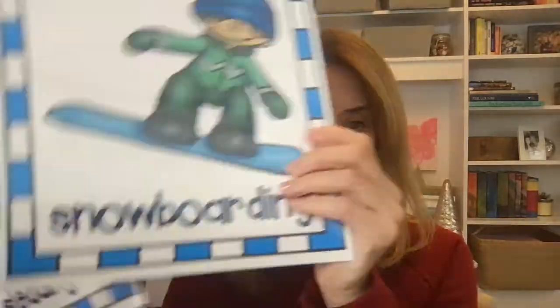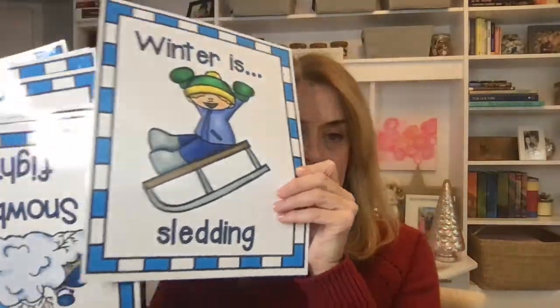I also have posters that I set up on a bulletin board in my classroom. So I have winter scenes like snowmen, snow angels, snowboarding, sledding, snowball fights, snowflakes — winter is cold. All of our vocabulary that has to do with winter and snow.